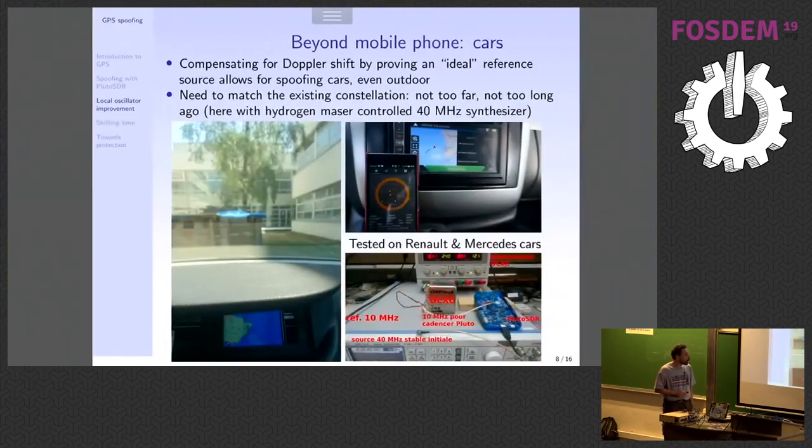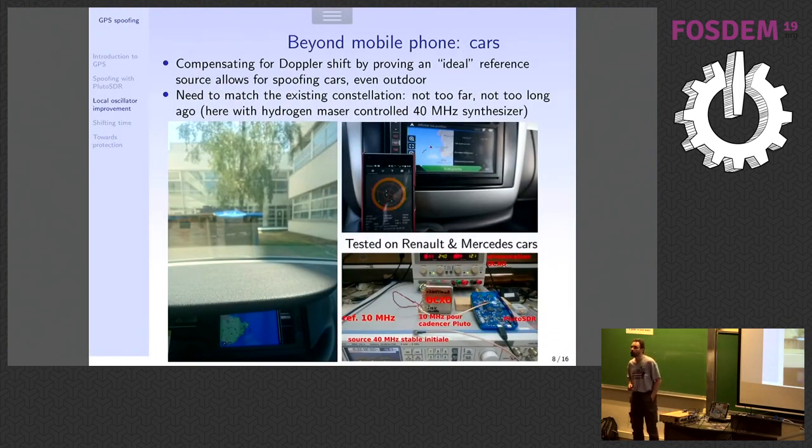What can we do to improve this? Not everyone has a hydrogen maser at home, and we wanted to spoof cars — but cars were resistant. I believe cars do have this kind of spoofing protection. We tested that the reason cars were not easily spoofed was because of the excessive frequency offset between our local oscillator and the expected oscillator. We then did the attack with our hydrogen maser-controlled local oscillator, and indeed the car located in Besançon, east of France, had its wheels in the sea near Brittany.